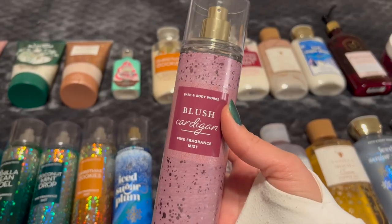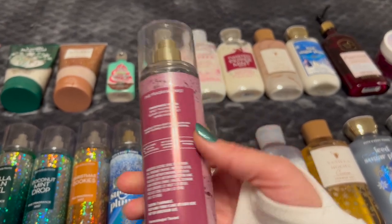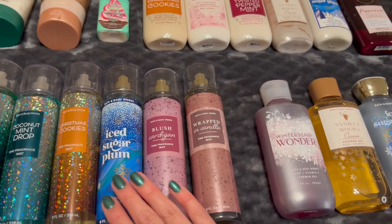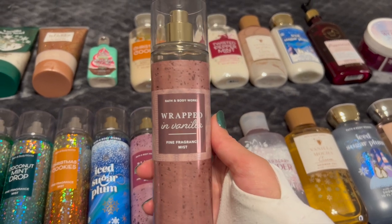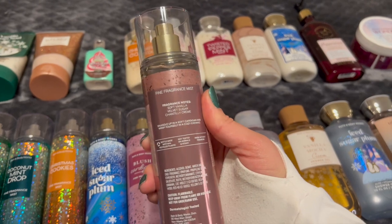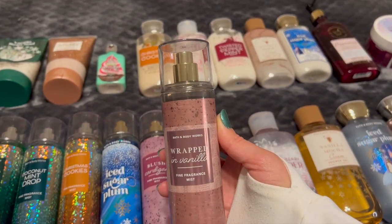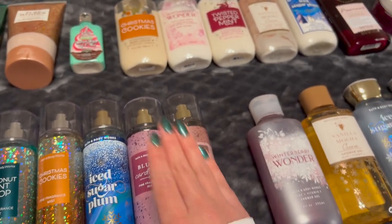And then I have Blush Cardigan from the new collection. This is Sweet Raspberries, Sugar Dipped Violet, and Warm Amber — just a really nice warm berry scent, really yummy. I think it will be great for winter going into spring. And then I have Wrapped in Vanilla, probably my favorite scent they've come out with in the past year. This smells so delicious — Soft Vanilla, Velvet Sugar, and Chantilly Cream. It smells like vanilla cupcakes or cupcake icing. I've been absolutely obsessed with this one.